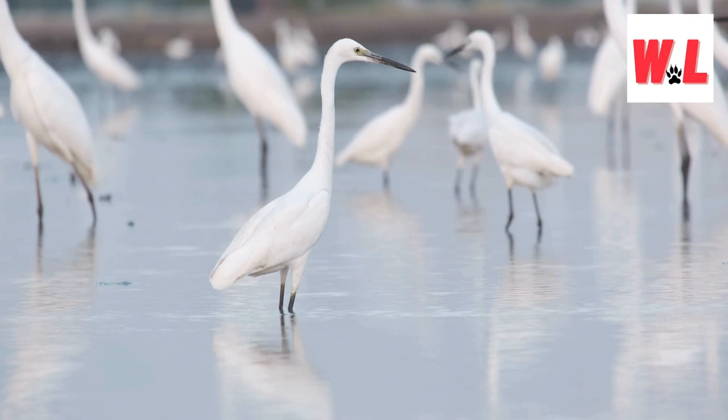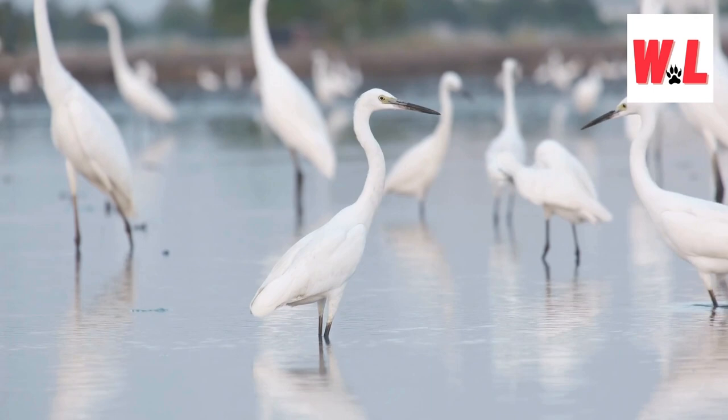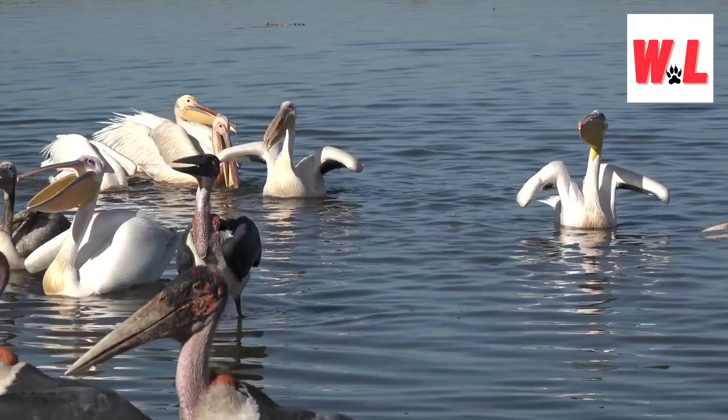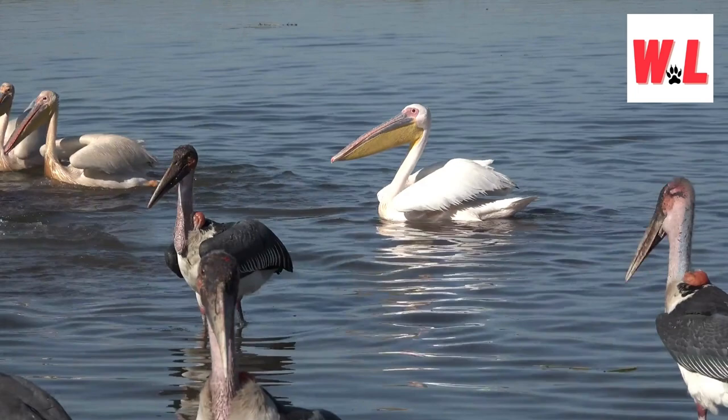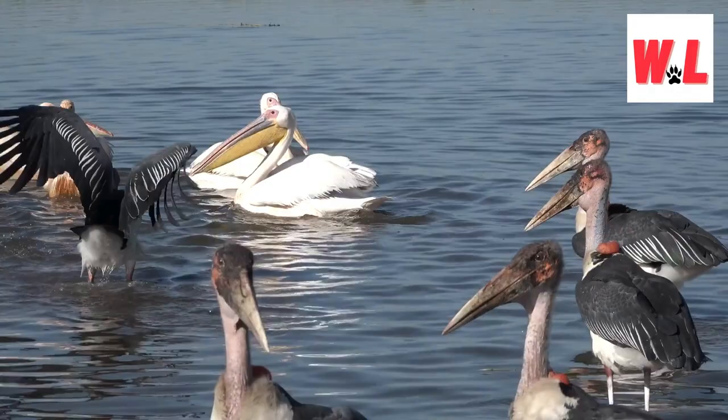The symphony of sound created by cranes and herons becomes a language of the wild, a communication network that adds depth to their social interactions. Whether it's the bugling of cranes or the croaking chorus of herons, each species contributes its unique notes to the avian orchestra. For bird enthusiasts, identifying these calls becomes a thrilling endeavor, transforming birdwatching into an auditory adventure. The bugle of cranes and the croak of herons become signature sounds that echo through marshes, wetlands, and open landscapes.